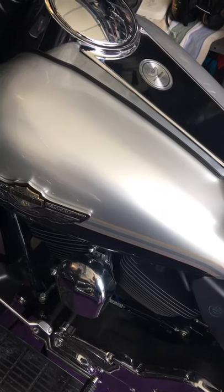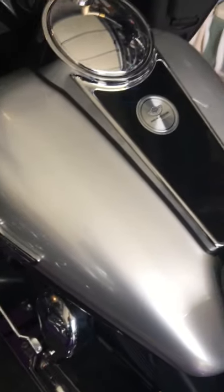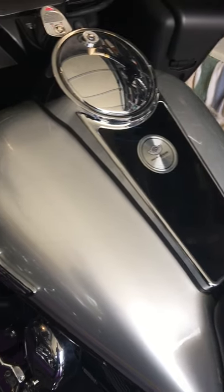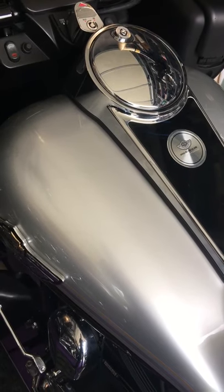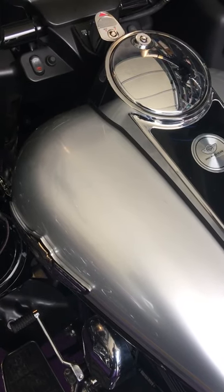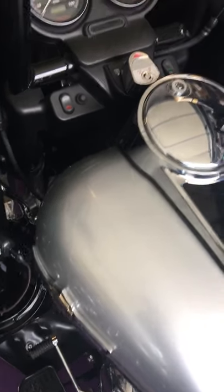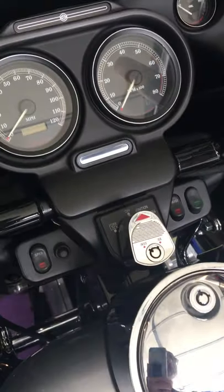I also got a Power Commander 5 and got it dyno tuned. They were able to squeeze 86 horsepower and 89 foot pounds of torque with a very smooth curve on both. I'm happy with it. It's got a little bit of a lope — it's EFI, so it's not going to have the same type of lope as a carburetor would.